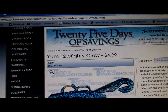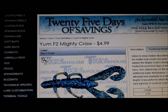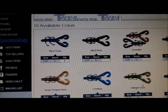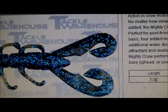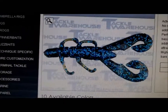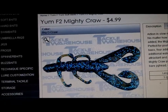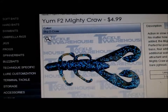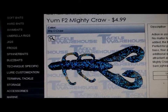I'm a big craw fisherman and this looks like it's going to be a good one: the Yum F2 Mighty Craw. It's 3.25 inches and you get a 12 pack. Yum has some great colors — it's a good brand. It looks like they're trying to get those speed claws in there. I'm thinking more of swim jigging this rather than using it as a trailer on a jig — I like the big flappy claws for a jig and those twirly ones on swim jigs. This color here is called Big O' Craw, and it looks like it's going to be a really good bait.